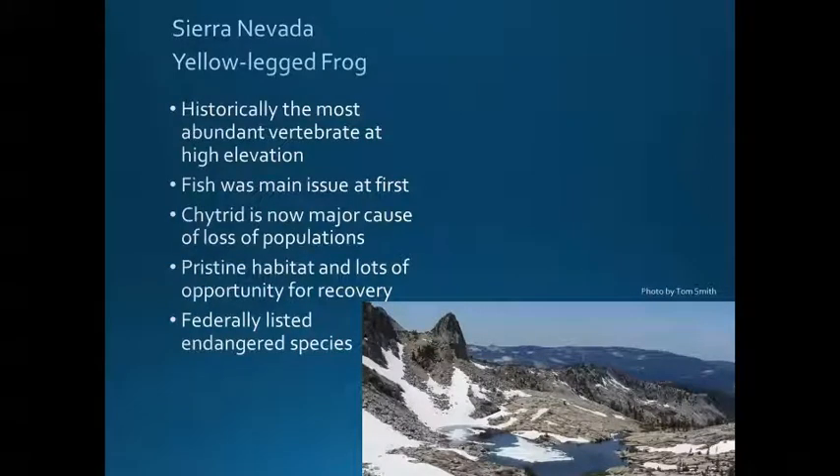The good news is that though populations are in decline, there is a lot of pristine habitat out there with lots of potential for the species to be recovered. There's still a lot of work underway to remove non-native trout, monitor and remove non-native bullfrogs in areas where they're a threat, and restore damaged habitat in preparation for the return of yellow-legged frogs. In addition, both species were listed as endangered in 2014, which provides them with lots of potential protections.